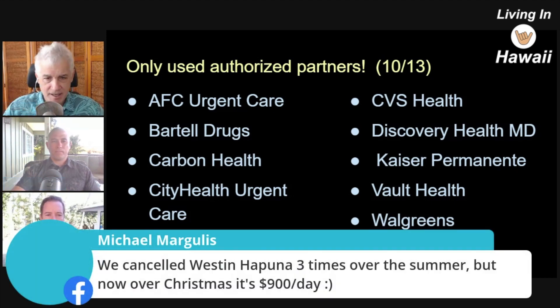Viewer Michael mentions he canceled the Westin Hapuna three times over the summer but now has a booking over Christmas at $900 a day. The hosts note that's a smiley face — about double what it normally is. The hosts say they're stoked and very hopeful; everyone is going to be watching to see what happens when visitors come in and whether case counts go up.